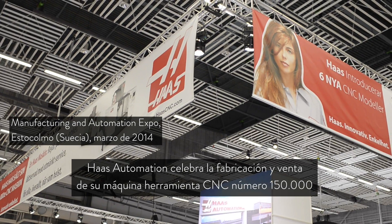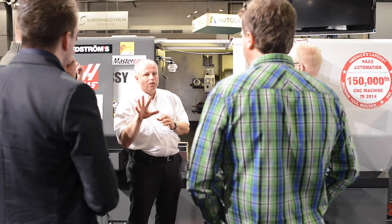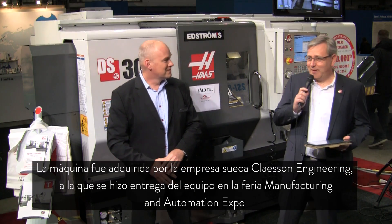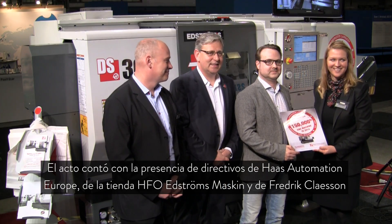Haas Automation is celebrating building and supplying its 150,000th CNC machine tool. The machine was purchased by Swedish company Clayson Engineering. At a handover ceremony at the Manufacturing and Automation Expo, senior management from Haas Automation Europe and HFO Edstrom's Masking were joined by Mr. Frederick Clayson.